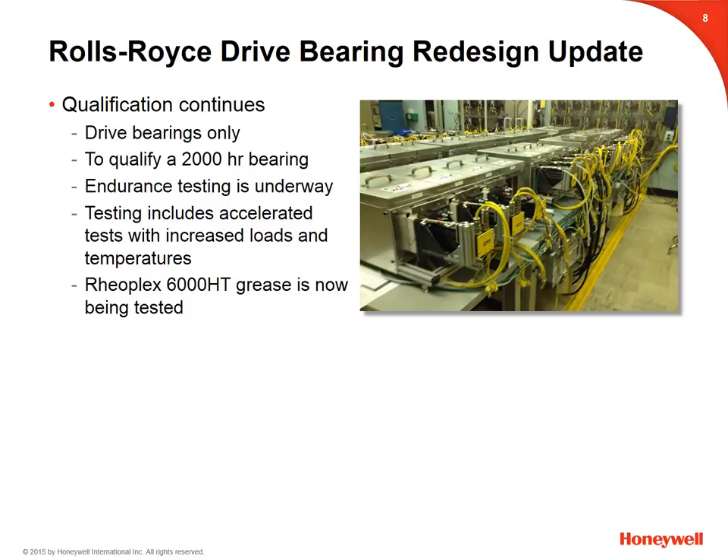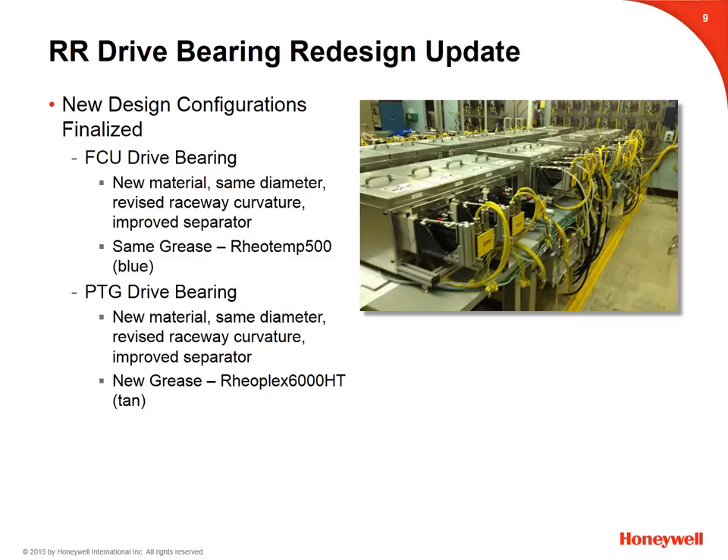The drive bearing redesign qualification continues to move forward. For Rolls-Royce, the qualification is for redesigned fuel control and power turbine governor drive bearings, but not spool bearings. Honeywell's goal is to qualify for a 2,000-hour bearing. Endurance testing is now underway, including accelerated tests with increased loads and temperatures. RealPlex 6000 HT grease is being tested as a replacement for blue grease in the power turbine governor. This slide shows the specific details of the new drive bearing configurations — the only difference between the fuel control bearing and the power turbine governor bearing redesigns is the grease; all other configuration changes are the same.